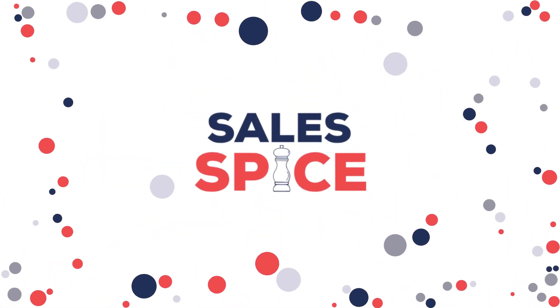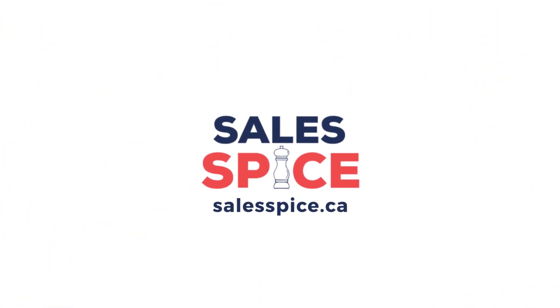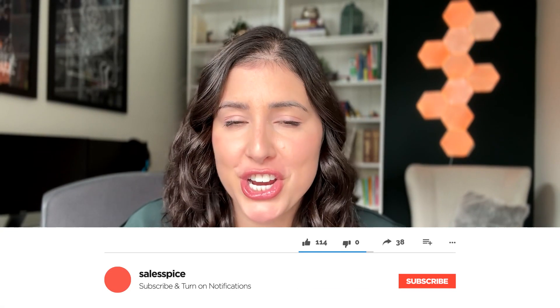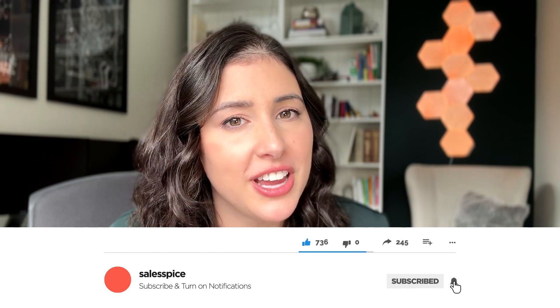Hi everyone, my name is Jess and today's video I'm going to talk about is: the walking desk — is it really worth your money? Welcome back to my channel. If you're new here, go ahead and hit that subscribe button below. I post content every single Monday and it will help you get reminded.